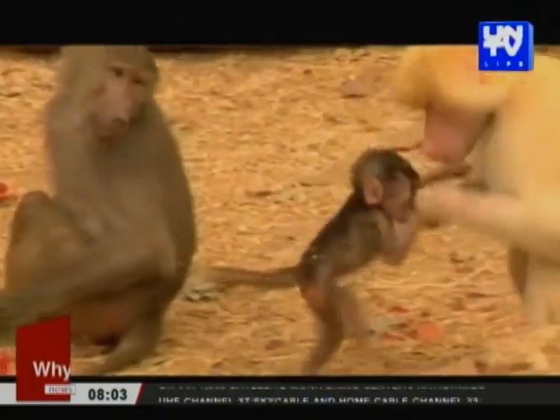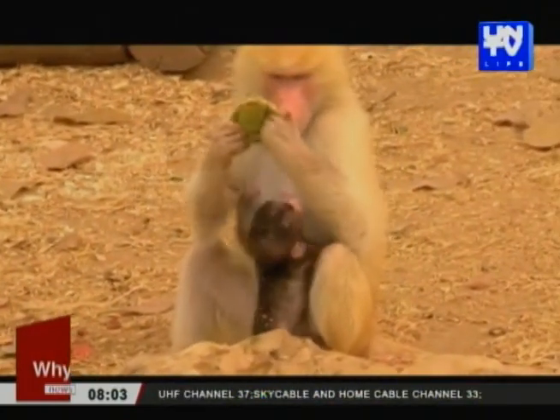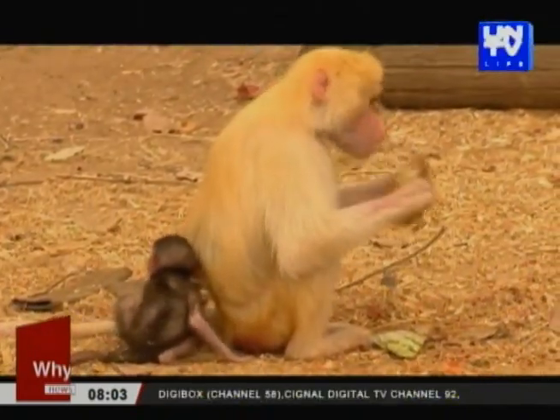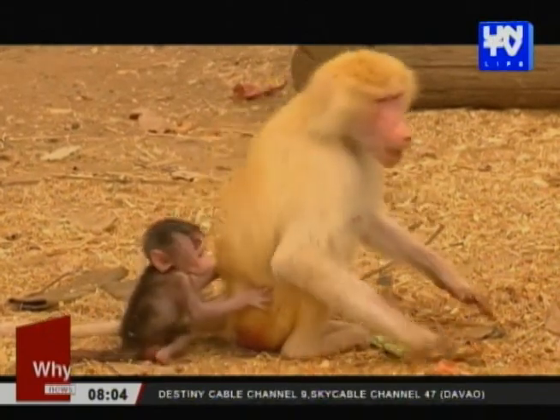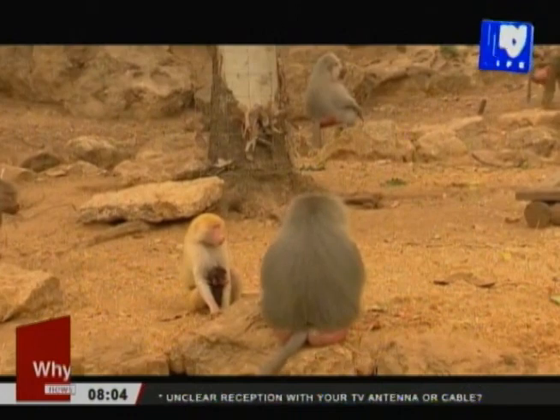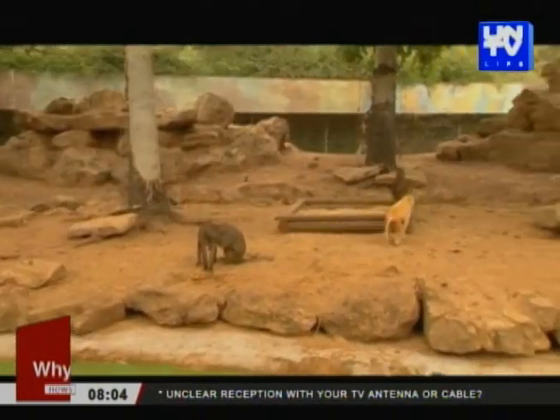In order for the offspring to be light-colored, both the mother and the father should carry the rare light-colored fur gene, which wasn't the case this time. The baby baboon received this gene only from Sahara, the zoo said, and thus carries it recessively, which means it may pass it on to future generations.